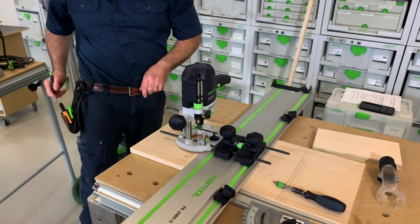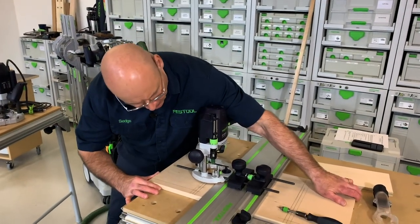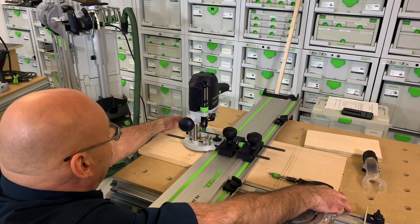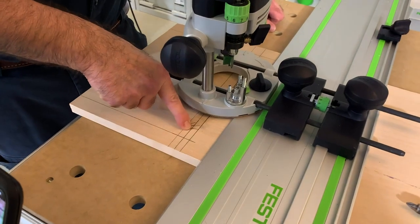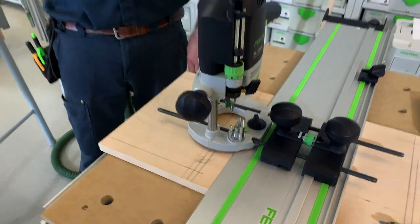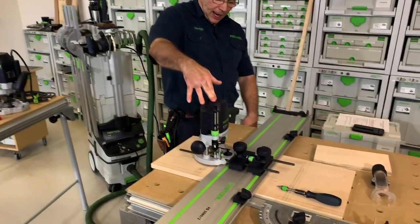Every single Festool router on this table has a scribed center line — right here on the scale, and back here, in a quadrant system. We are the only router system in the world with those scribed center lines, because we precision-grind these rods. So I line up the center line: this is an 18mm bit, half of 18 is 9, so I set the center line at 9mm and I know I'm dead on.